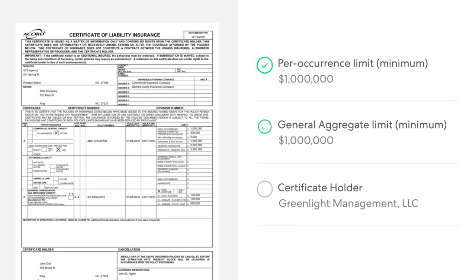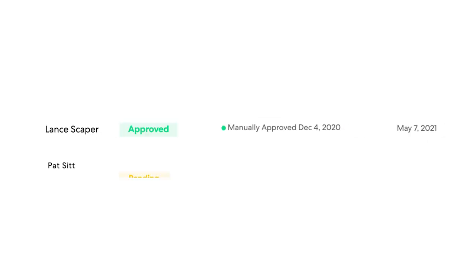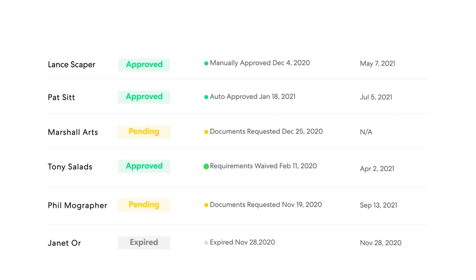So if their insurance matches your requirements, the contractor is approved and they get to work. Then the dashboard shows you all your contractors and their compliance status, including when their policies expire.